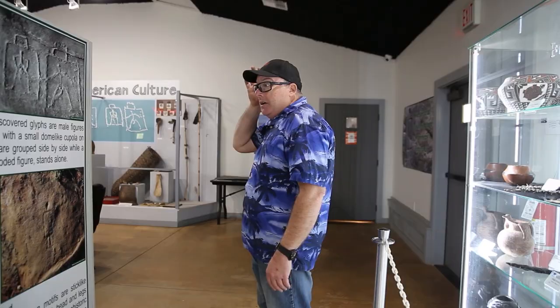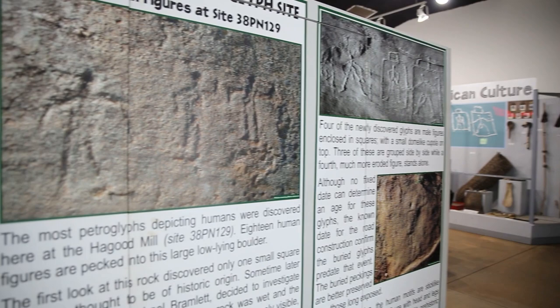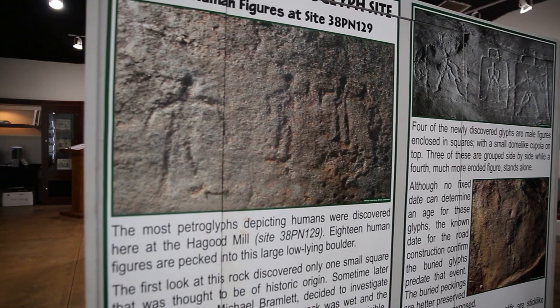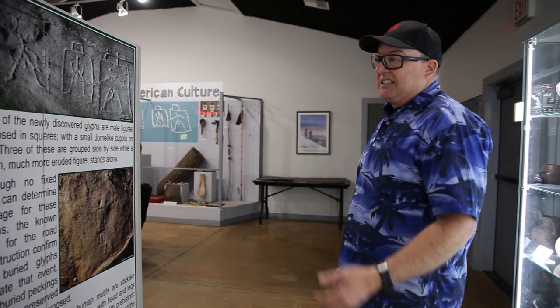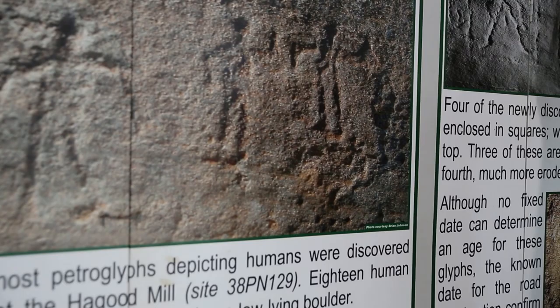These are the three figures that started the whole Haygood Mill site. It was raining — I walked out, stood right there, looked down at my feet and realized I was standing on top of these three guys. That's how this all started, on a wet nasty day. These are very obviously pecked figures. These other guys here are similar but not quite the same, and then you got the box people — these are completely different, and there are two of them on this rock.